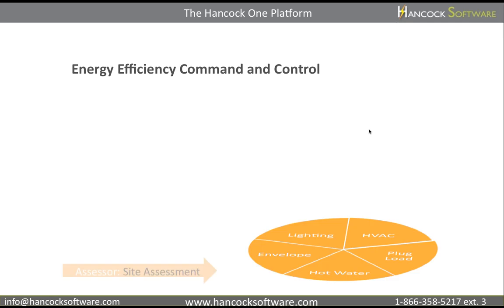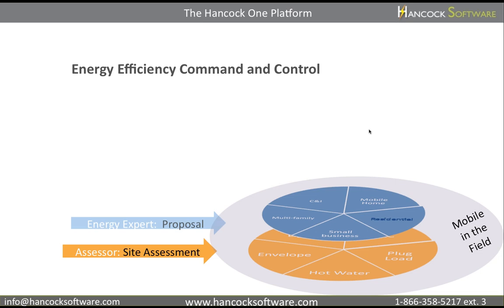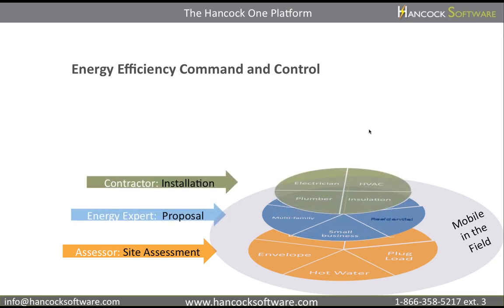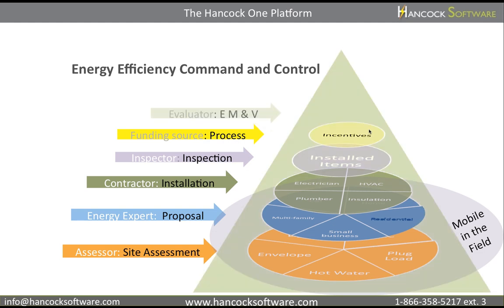Starting with a mobile site assessment and energy analysis tool that creates proposals for any kind of building. Demonstrate accurate savings, manage your work orders and contractors. The platform also assists you in performing inspections, program-wide quality assurance, and in processing incentives. Lastly, Hancock One will help reduce your EM&V cost.